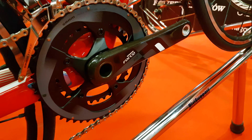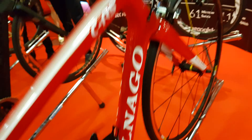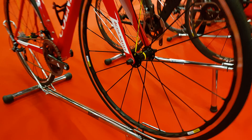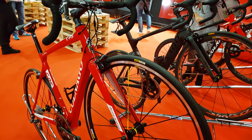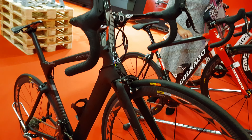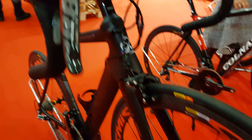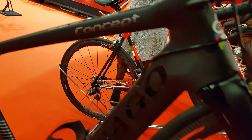The red one is pretty cool. I like the crane. The red one is at the top. Concept bike.